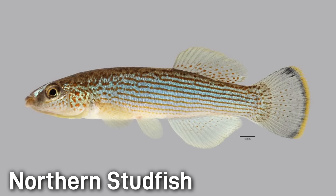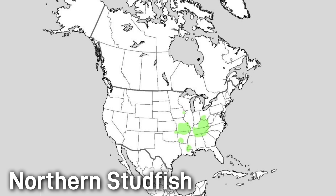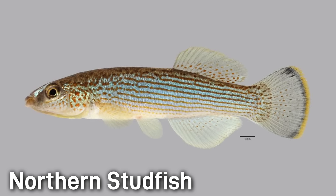Their diet is mainly aquatic insect larvae and snails. The Northern Studfish occurs throughout streams of the interior south and midwest, inhabiting clear, rocky, moderate-flow streams of the Ohio, Cumberland, Tennessee, and lower Mississippi drainages, as well as the gulf slope systems. The Northern Studfish is currently considered a species of least concern.